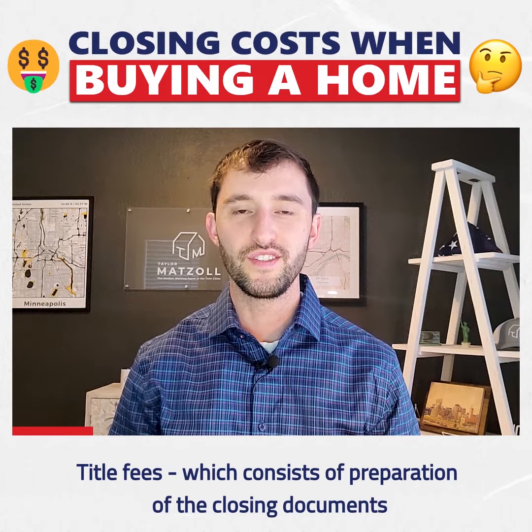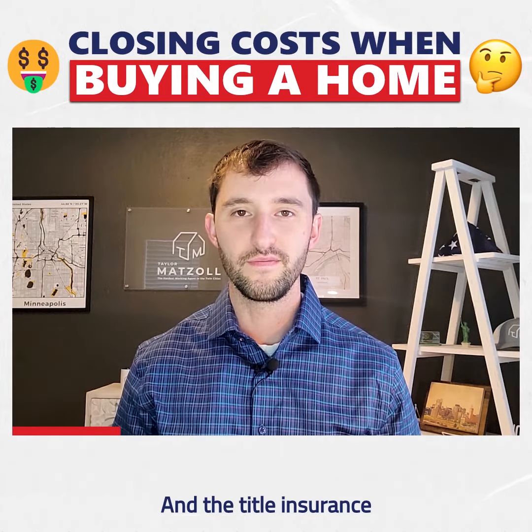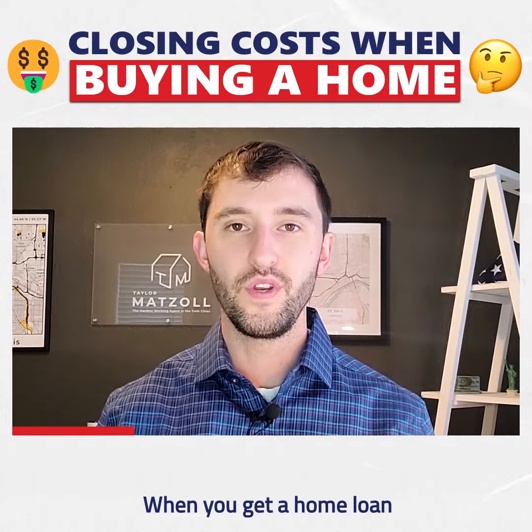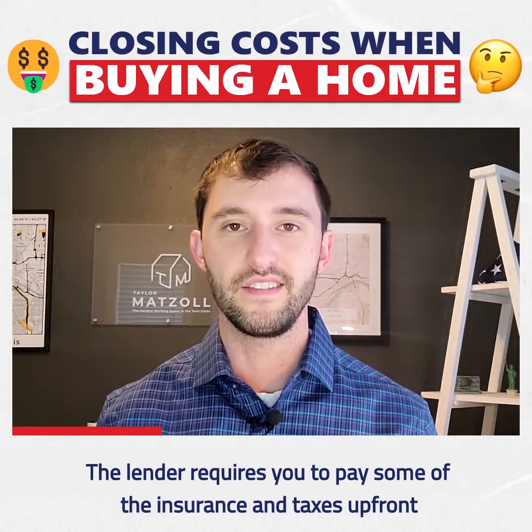2. Title fees, which consist of preparation of the closing documents and the title insurance. 3. Prepaid items. When you get a home loan, the lender requires you to pay some of the insurance and taxes up front.